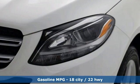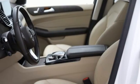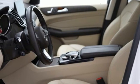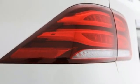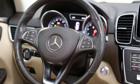streaming audio, memory exterior door mirror settings, dual zone climate control, auto dimming rear view mirror, external memory control, memory steering wheel settings, power telescoping steering column, auto tilt away steering column, and Wi-Fi hotspot.